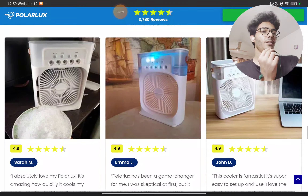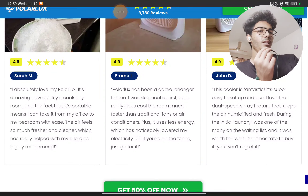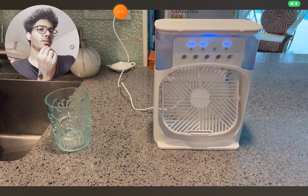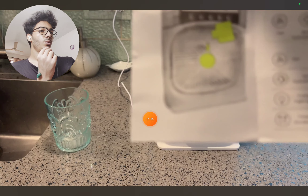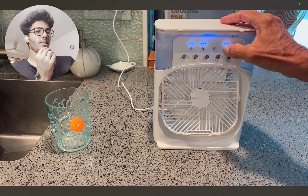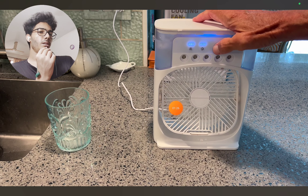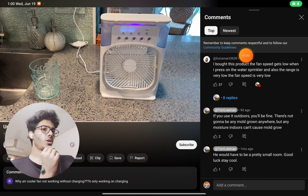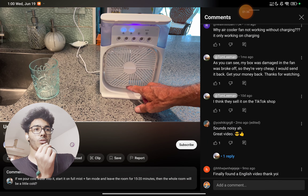They even claim it cools the room faster than an air conditioner, but that is not the case. Let me show you the video — you can see the speed of the fan. It will not even reach your face properly. And how can this small thing cool a room? You can see the size of this product compared to a glass. You can also see the video comments, where people everywhere are saying the fan speed is very low and it will not cool your room properly.